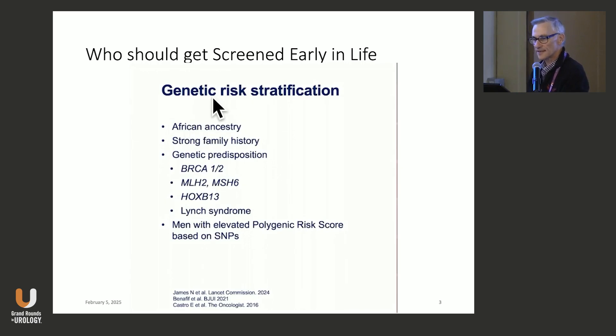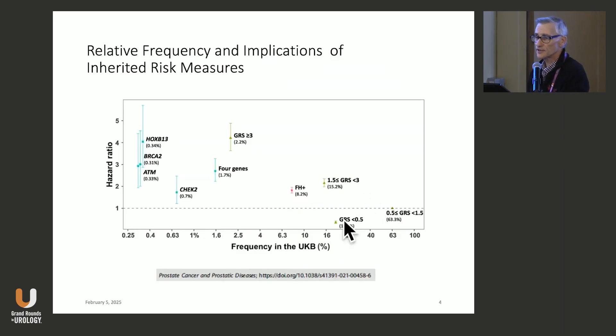These are how we should select men for early screening: African ancestry, strong family history, certain known gene abnormalities. The one thing that's coming on, but taking longer than I would have hoped, is that abnormal polygenic risk scores are looking at various SNPs.